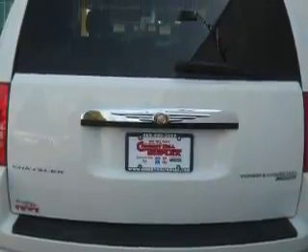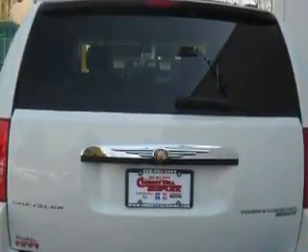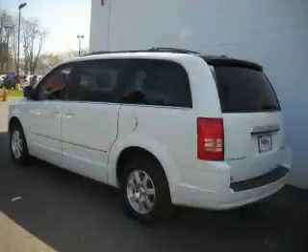This Chrysler has a long list of incredible features including power-adjustable driver pedals, cruise control, a CD player capable of reading MP3s, a low-tire pressure indicator, and a traction control system. This vehicle has just over 28,000 miles.